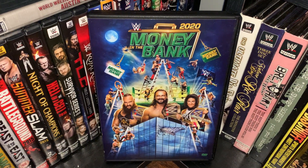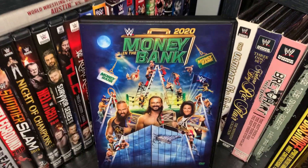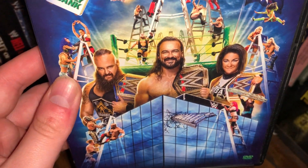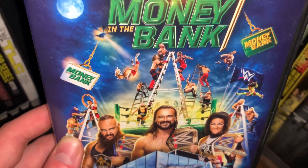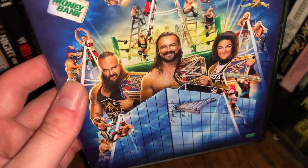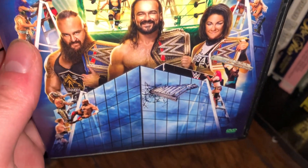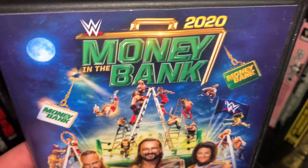All right, what's up guys — here with the Money in the Bank 2020 DVD review. A little behind on this one for obvious reasons, but what we have here is very different due to circumstances. The pay-per-view took place in the Performance Center, and then of course the actual ladder match took place on top of the headquarters, starting on the first floor going all the way up to the roof.